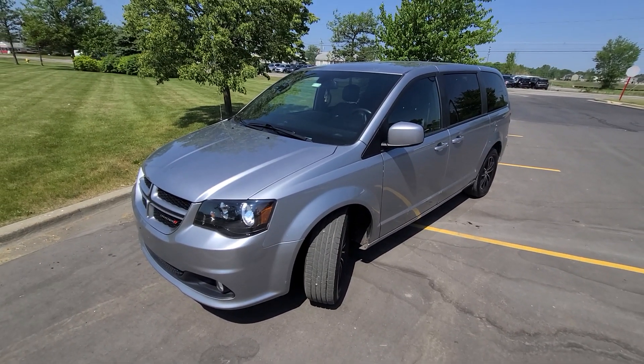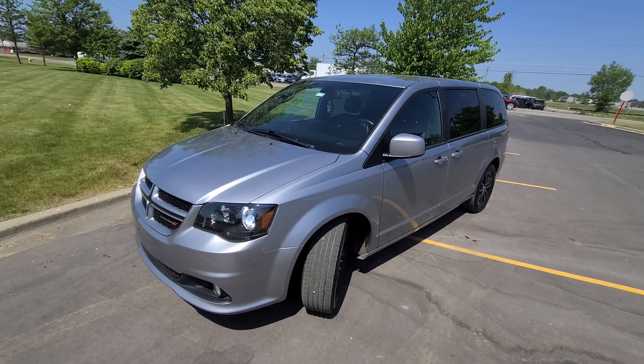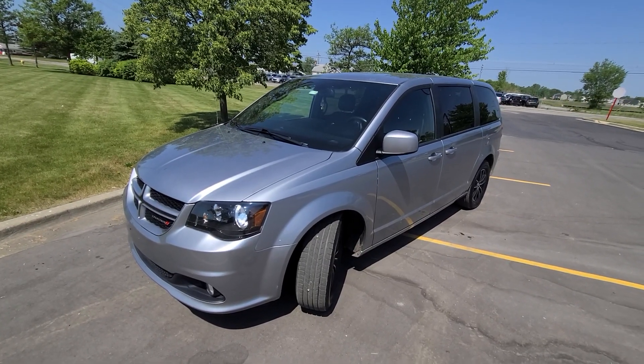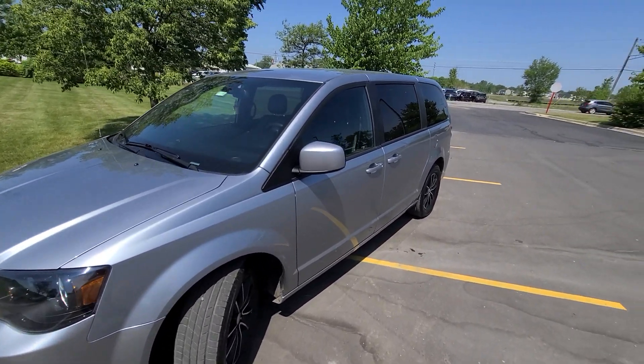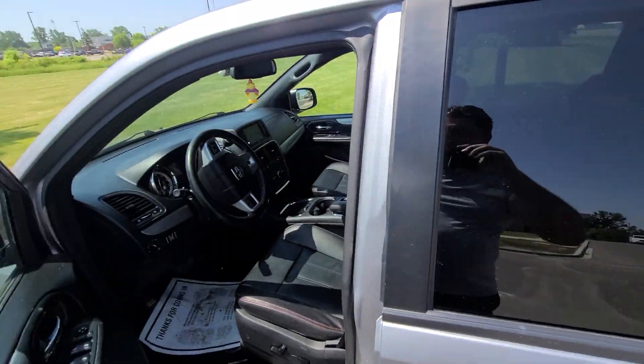As you can see by our inventory, minivans — Dodge Caravans in particular — are a niche market for us, and we pretty much own that market. We sell more Caravans than most Chrysler dealers combined.